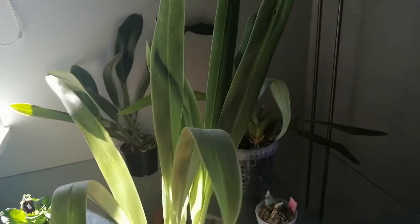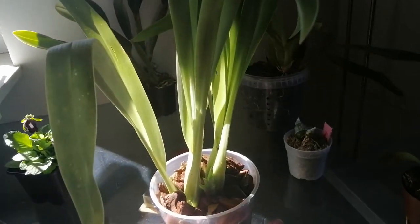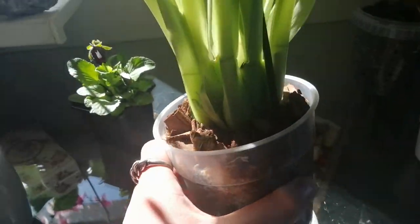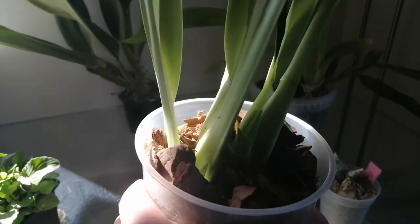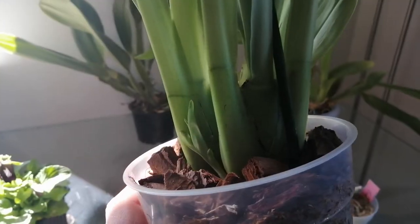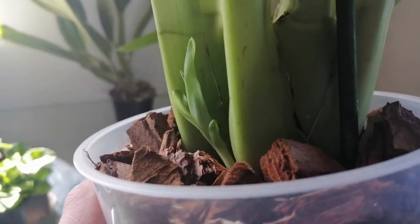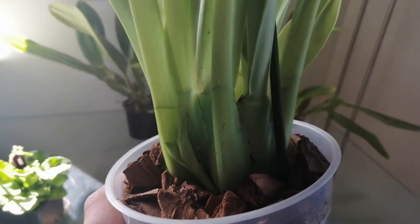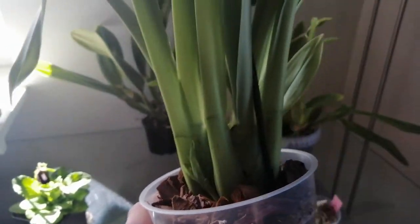Over here we have my relatively new Miltoniopsis orchid — I don't know its ID. I repotted it quite recently; it had a very poor root system when I repotted it, but you can see it's not shriveled at all. It looks like it's going to be a soldier. It's going to impress me — it has begun to create some very nice new growths with another smaller one as well. This is an impressive Miltoniopsis orchid. I must be doing something correctly.